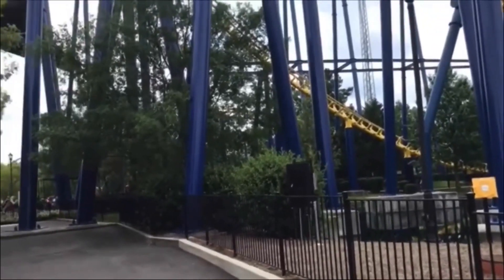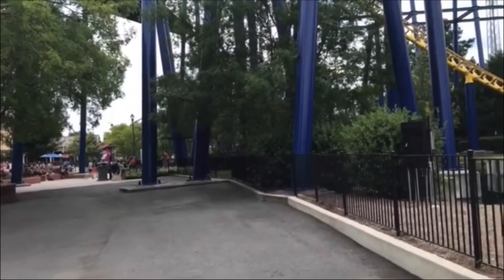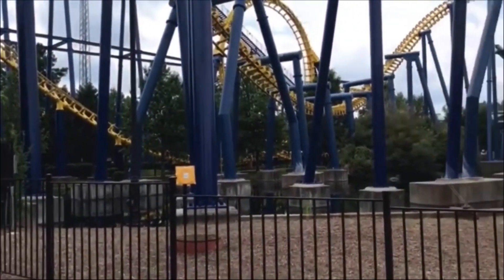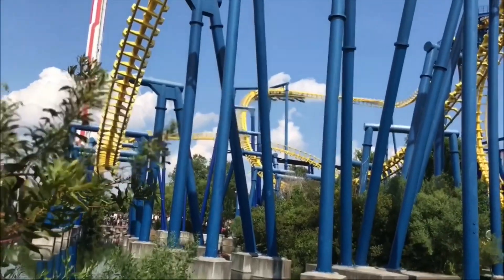The corkscrews are actually the roughest part of the ride, but there's something you can do: if you lift yourself up on the restraints — pull up on your lap bar and hold yourself up — it will not be that rough because you're not laying flat on your back. And the restraints are not that bad on Nighthawk either.